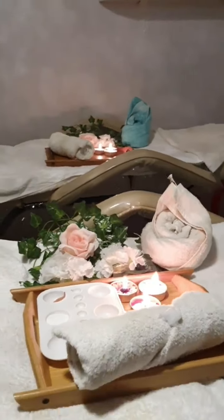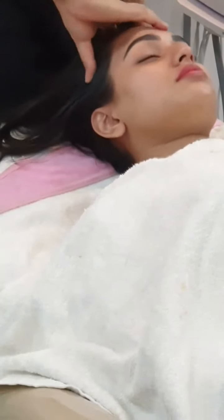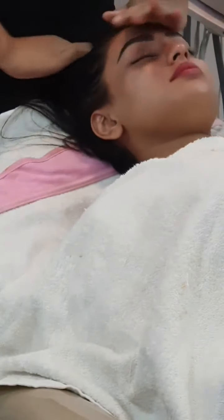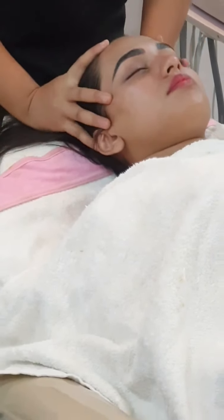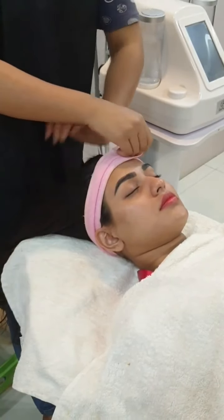The facial starts with a very dry massage. I'm already feeling amazing — I'm half asleep! I think it's a kind of deep massage if I'm not wrong. Now she will do a three-step cleansing.